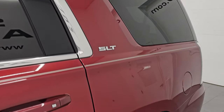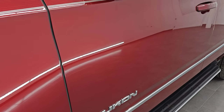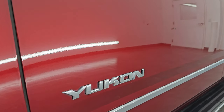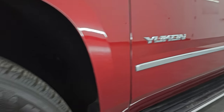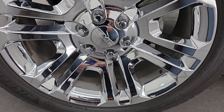Crimson red tint coat is the color. Paint code is G1E. I shoot all my videos in 4K. If you like the videos, subscribe to the YouTube channel, click the bell notifications, get updates on the videos I do each and every day, as well as having access to one of the largest catalogs of vehicle and SUV walk-rounds on YouTube. And this one is a gem.